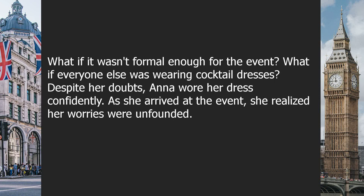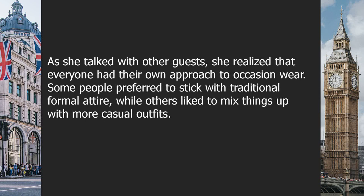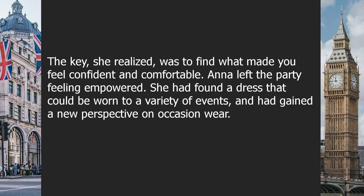However, as the day of the event approached, Anna began to feel unsure. What if the dress wasn't formal enough? What if everyone else was wearing cocktail dresses? Despite her doubts, Anna wore her dress confidently. As she arrived, she realized her worries were unfounded — some guests were in formal attire while others had opted for more casual outfits. Her semi-formal dress was the perfect balance, and she felt comfortable and stylish throughout the night. She received compliments and felt more and more confident.